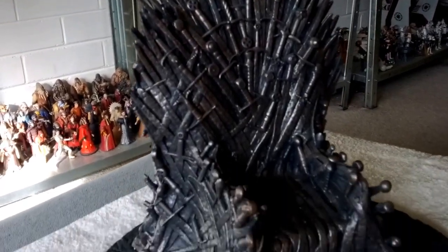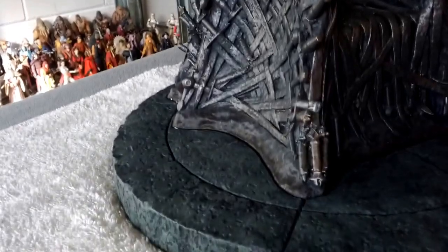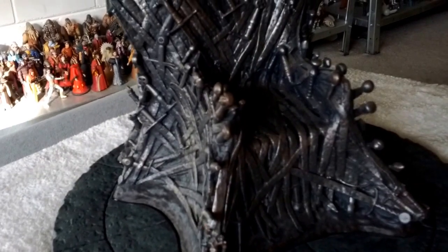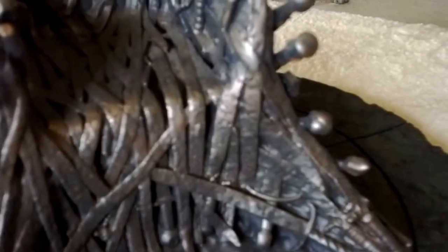Anyway, here it is — the Iron Throne. It is approximately 14 inches tall, or 35 centimeters high from the base. It is heavy — I cannot put it on my glass table, it'll probably fall straight through. It weighs 23 pounds, which is roughly about 10.4 kilos. So it's heavy — it's a big heavy piece of poly resin. But have a look at the detail, it's absolutely incredible.